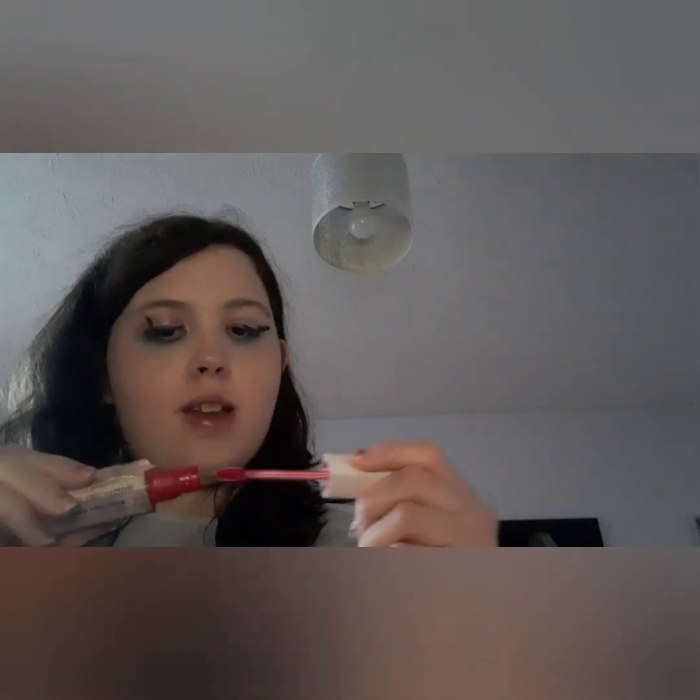In terms of lip products, I would rebuy the Maybelline Lifter Gloss — I love this gloss, it's so nice and smells great. I'd also go for the Maybelline Super Stay Matte Ink — they just last so well. I love the lasting power of these lip products. I hope you've enjoyed this video — don't forget to like, comment, subscribe, and I'll see you in another video!